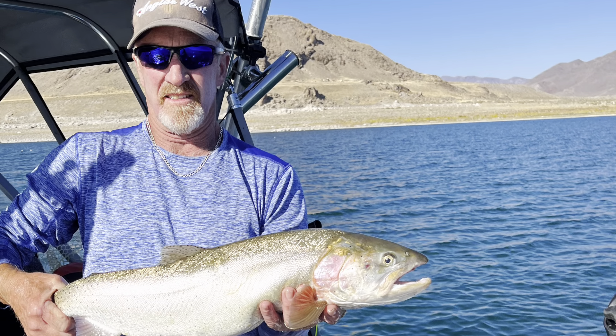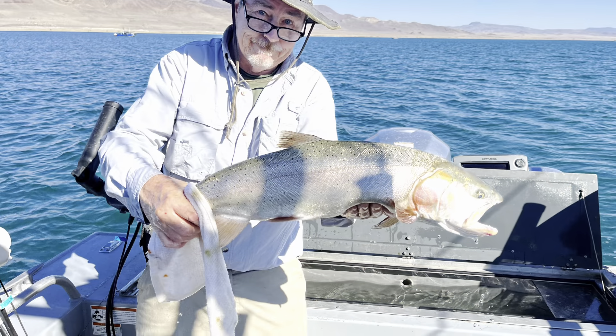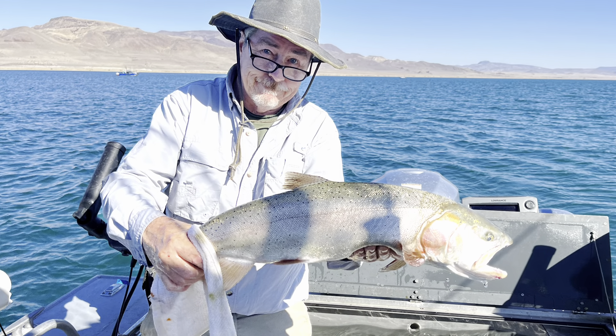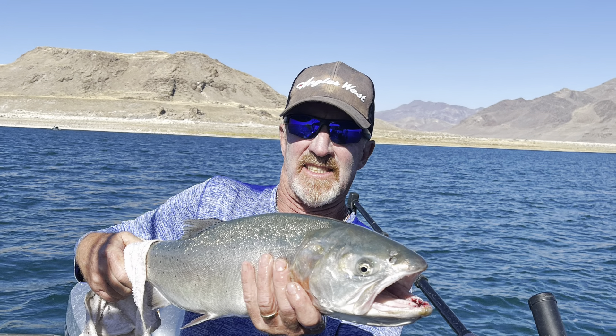We're back at Pyramid Lake in Nevada getting Lahontan cutthroat trout. We did more trolling this time. We're using flatfish, so we're going to show you some techniques that work on that application.